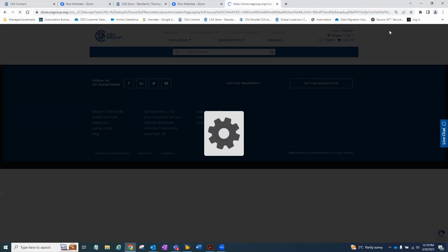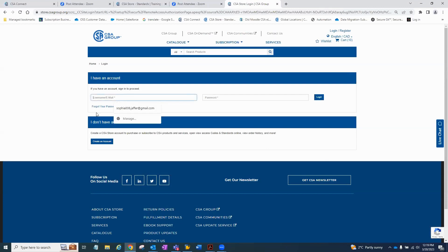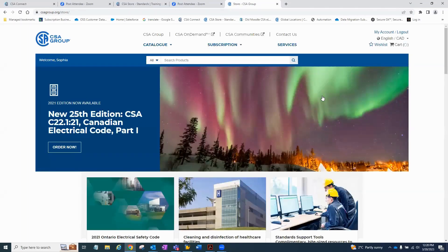I already have an account, so I'm just going to plug in my information. It will take a few seconds, and we should get to the landing page of the corporate account. Once logged in, it will automatically bring you to your corporate account. On the far left you will see your name — it says 'Welcome, Sophia' — meaning the system has recognized that I have logged in. From here, you would go to CSA on Demand at the top middle. You don't need to go to subscriptions or my account. Go straight to CSA on Demand, because this is where all your documents are.